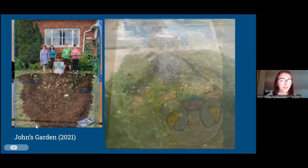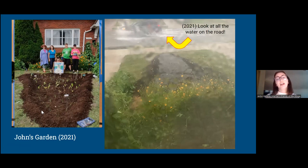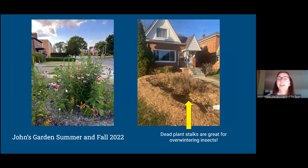On the left is John's garden once we finished installing it with our wonderful volunteers in August. Then on the right, later in 2021 summer, after some heavy rains, this is a lovely photo John sent us out of his front window showing how much water his garden is already holding — compared with how much water is on the adjacent road right outside his home. It's a really powerful example showing a rain garden in action.